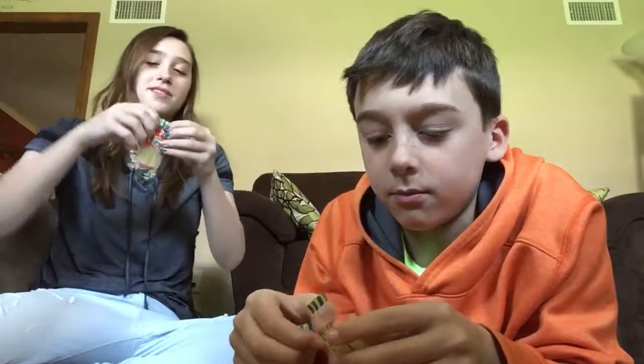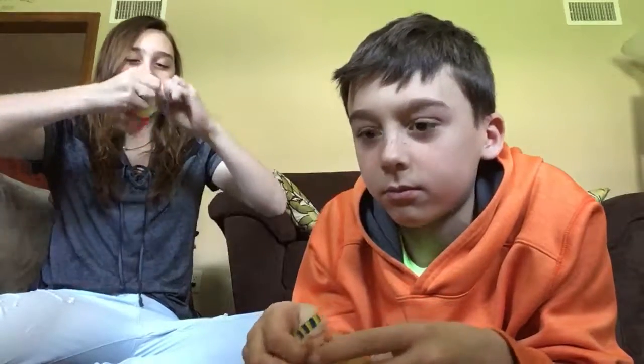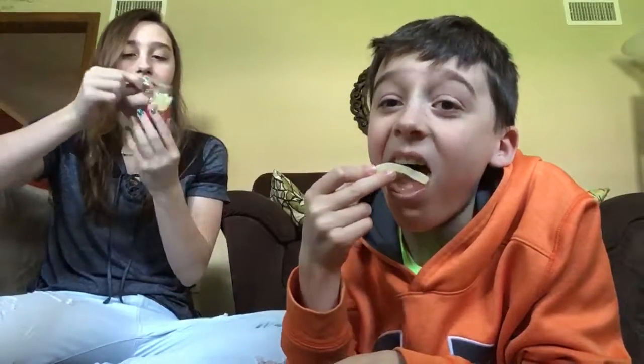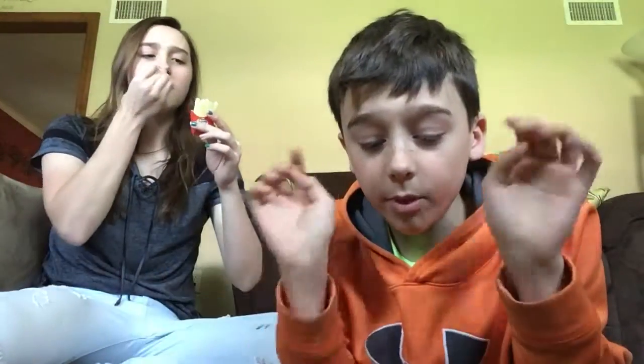Okay, we'll try the sour fries. My hands are all gummied up. They don't smell very sour — they smell like lemonade. They're in such a cute container. They're good — they kind of taste like lemonade. These are my favorite. The fries are my favorite so far.